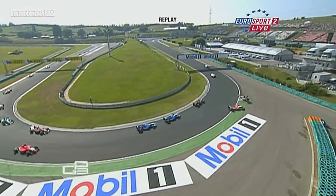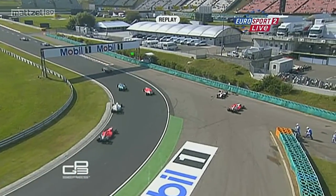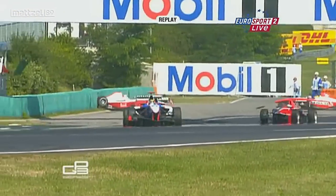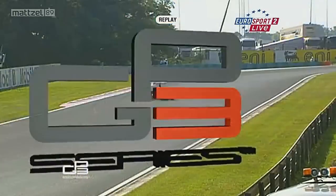Kristiansen — oh, that's all the way over! Pedro Nunes in the Art Grand Prix — I still can't quite see who that was. Oh, that's Nunes — and who was it that he made contact with? I think it was one of the Tech 1 cars.